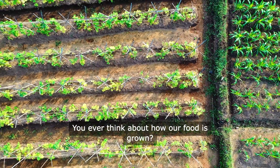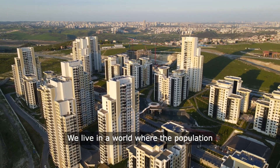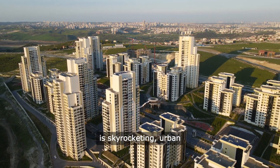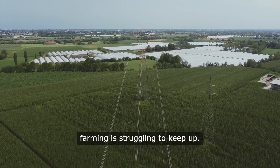You ever think about how our food is grown? I mean, really think about it. We live in a world where the population is skyrocketing, urban areas are expanding, and traditional farming is struggling to keep up.